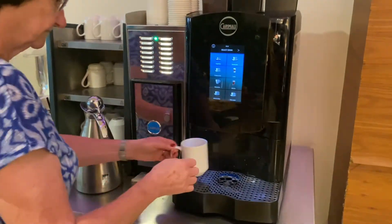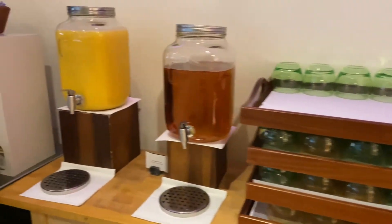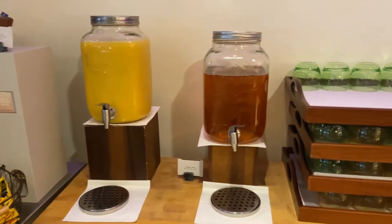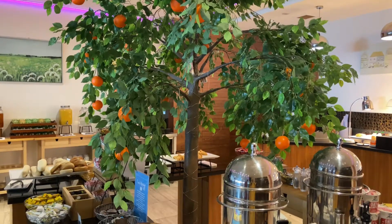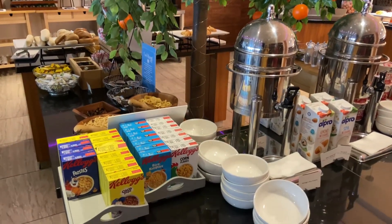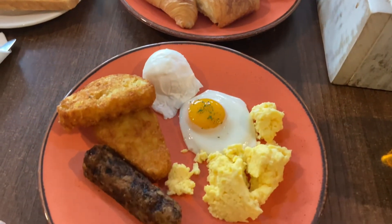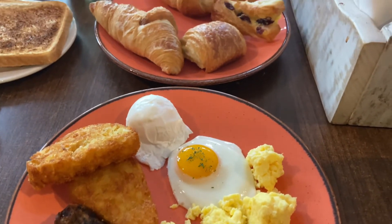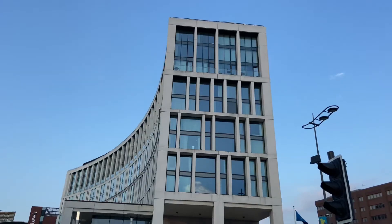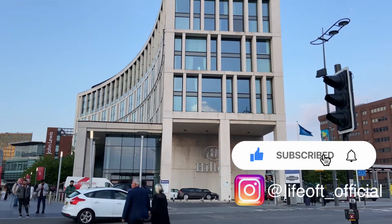They've also got the usual coffee and tea facilities, fresh juice in different types, and water of course. The breakfast itself was huge — we really loved it. Overall, we hope you enjoyed watching this review of the Hilton Liverpool City Centre. Do remember to like and subscribe to our channel and follow us on Instagram. Thank you!